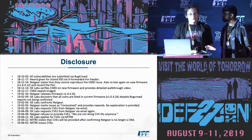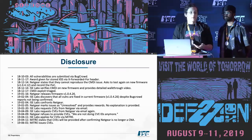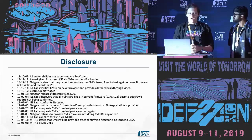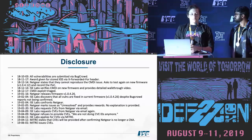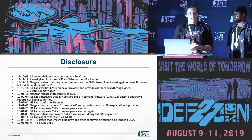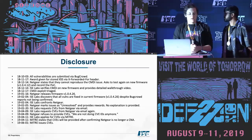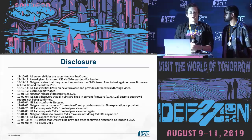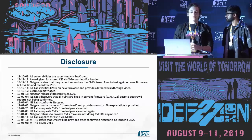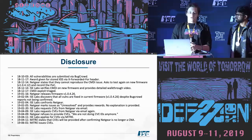We asked for CVEs since Netgear was a CVE Numbering Authority. They didn't respond. A month later we asked again and they said 'we're not doing CVEs anymore.' We contacted MITRE, who said they'd give us CVEs once they confirmed Netgear was no longer a CNA. Two months later — almost eight months into the disclosure timeline — we got our CVEs from MITRE. And unsurprisingly, Netgear was no longer on the list of CNAs.